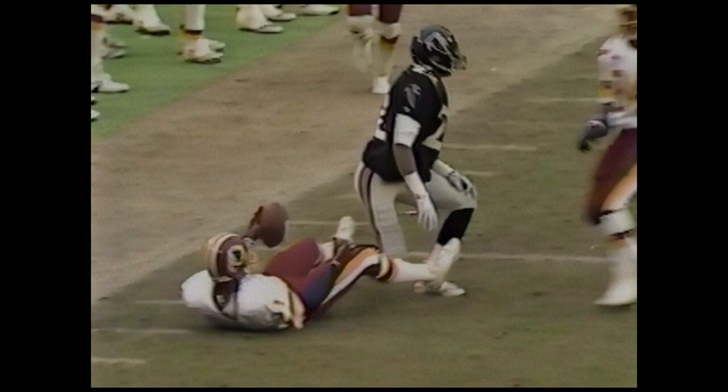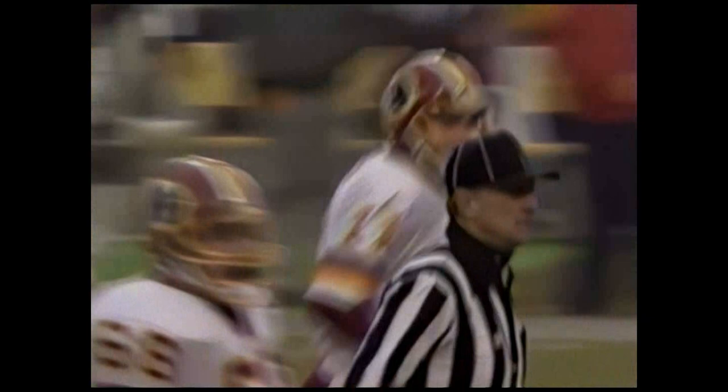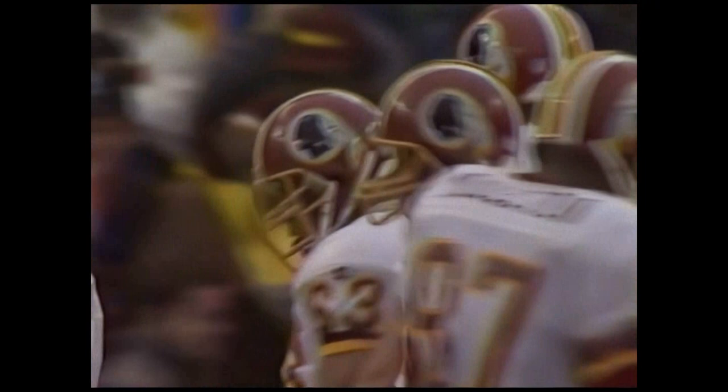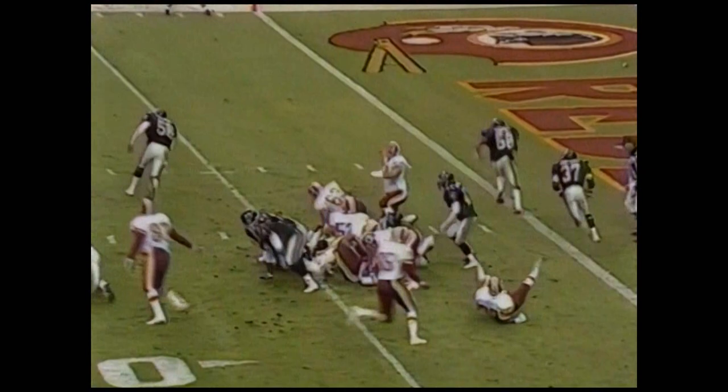First and ten, Washington, at Atlanta's 47. Three tight ends. Play action, going for Terry Orr — he's got it. Out of bounds at the 10. Terry Orr with his second catch of the day. And that's it in goal. Rippon with the naked boot takes it in for the score. Touchdown, Washington.